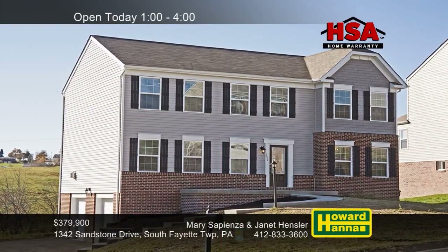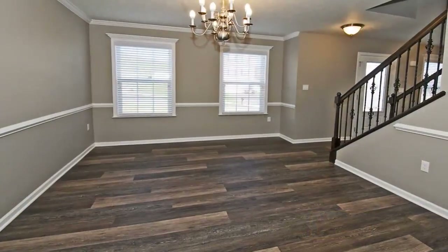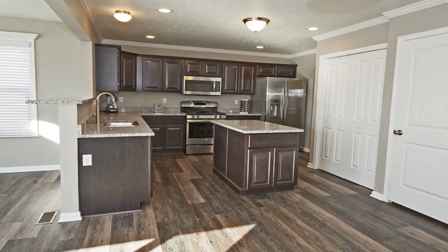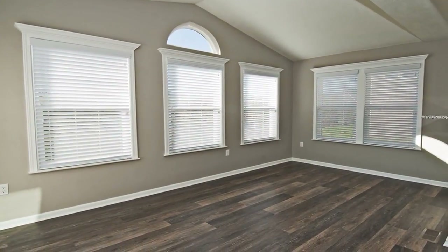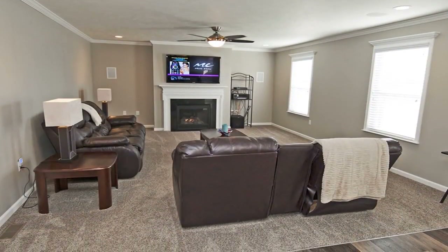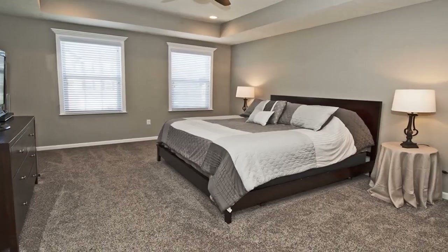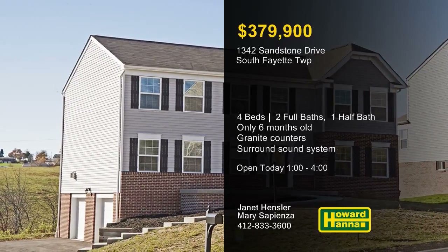Only six months old, this four-bedroom, two-and-a-half-bath traditional home in South Fayette Township benefits from numerous upgrades. Beside an entry with a wrought-iron staircase, crown molding and chair rail encircle the hardwood dining room. Granite countertops, soft-close hardware, and stainless steel appliances team up in the eat-in kitchen. A vaulted ceiling tops the morning room, whose windows are shaded by custom blinds. You can relax in front of the family room's gas fireplace while enjoying its surround sound system. A tray ceiling stands above the master suite, and there are media taps in all rooms and panel fans in all bedrooms. Meet with Mary Sapienza and Janet Hensler to experience this home and its beautiful views.